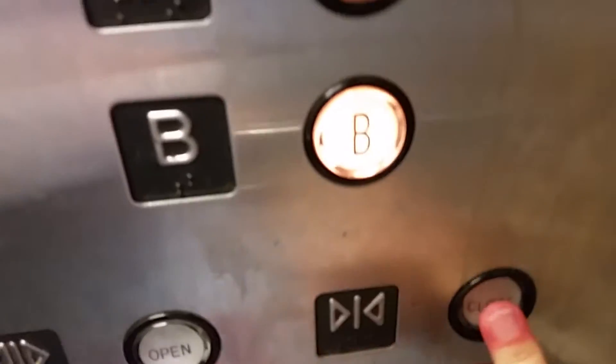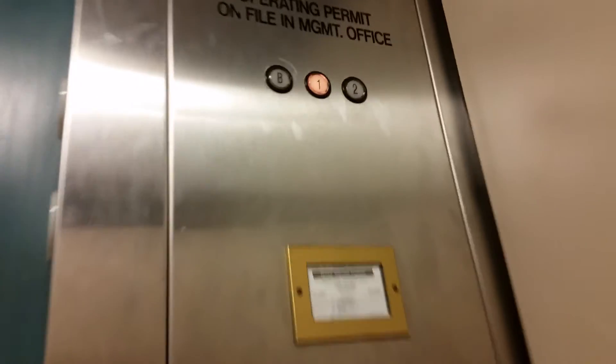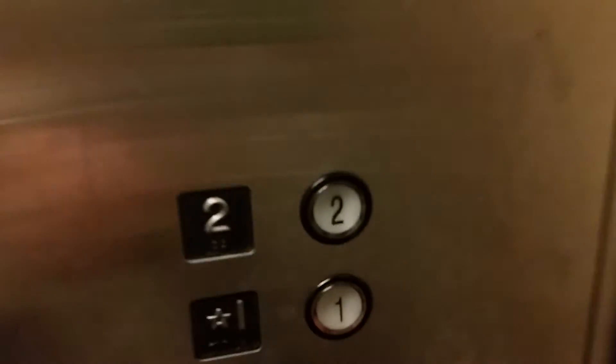E232393. Go down to the basement. Here we are, basement. Go back up to one.